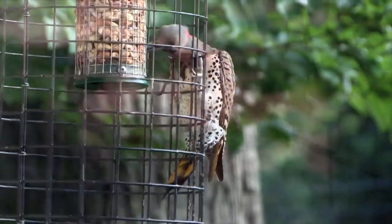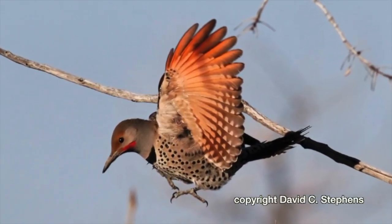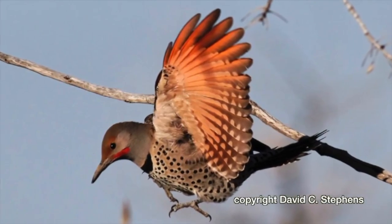His counterpart, the red-shafted northern flicker, lives in the western half of the country. The two subspecies interbreed where their territories overlap.